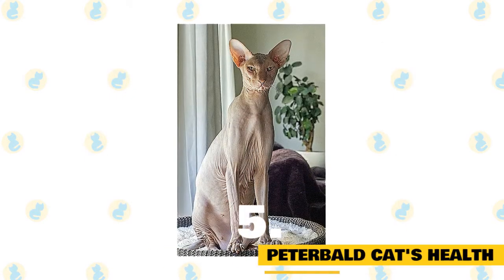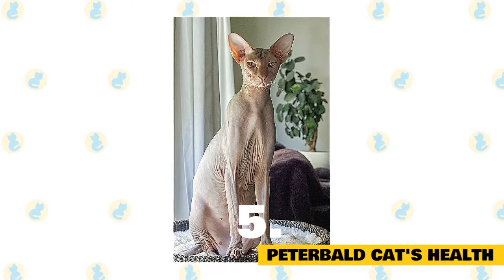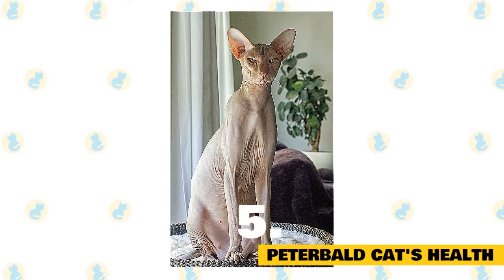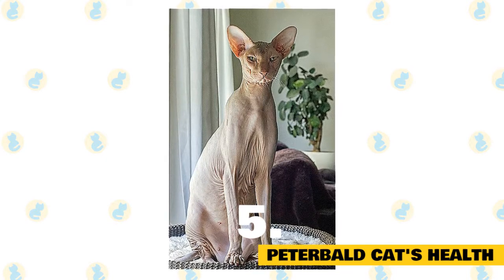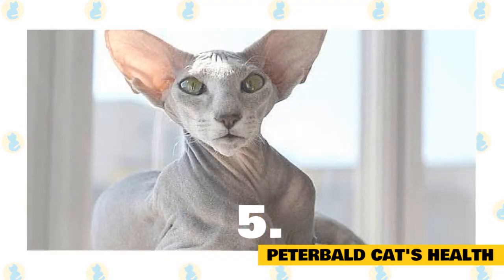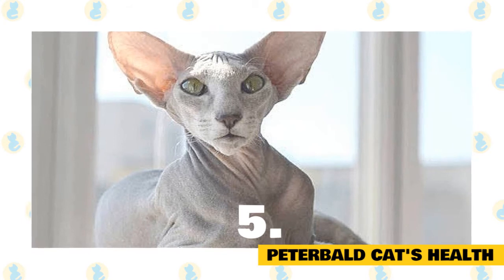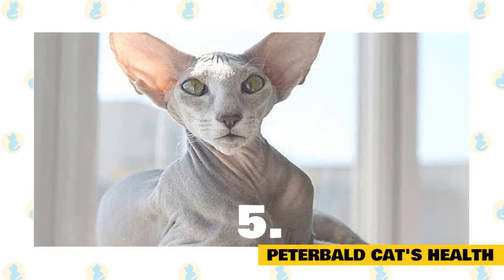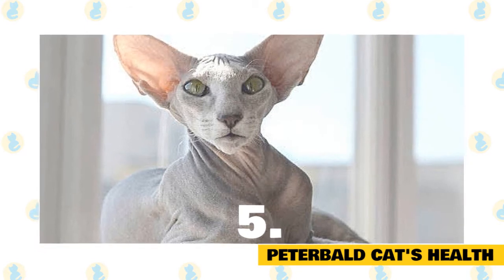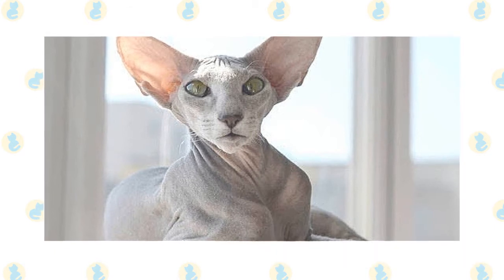Peterbald cat's health: The biggest daily issue you'll need to watch out for is your Peterbald's skin. Too much direct sunlight can lead to sunburn, and prolonged exposure can open up the potential for skin cancers, so keeping them shaded and indoors is important. Additionally, making sure that any scrapes or cuts are properly cleaned and dressed will keep infections from setting in. Beyond those issues, the Peterbald is such a new breed that there haven't been many breed-specific concerns raised yet. Keeping an eye out for common cat maladies as they age, like kidney and heart disease, is important.